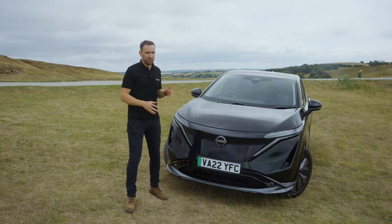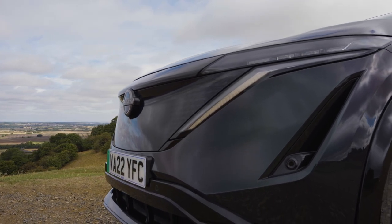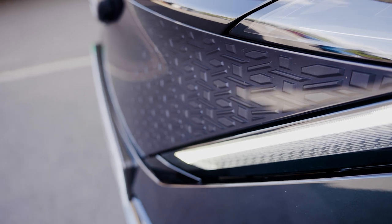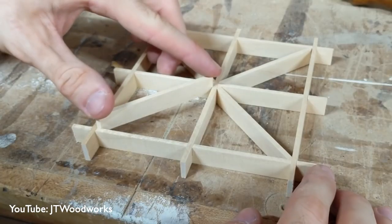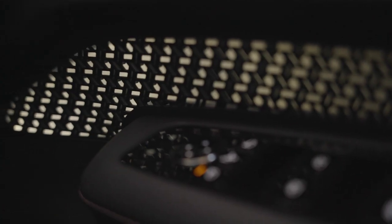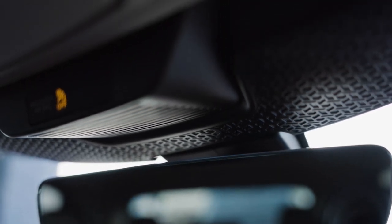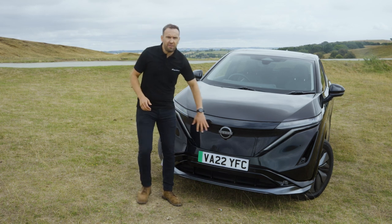The first striking detail you'll notice about the Ariya is the shield at the front, which has a Japanese Kumiko pattern running through it. Kumiko is a traditional Japanese technique of creating patterns using wood pieces and bars without any nails or glue, requiring meticulous attention to detail. Wherever you see this Kumiko pattern in various places around the Ariya, it signifies that attention to detail - where Nissan have really taken time to make the driving experience much better for the driver and passengers, whether that's comfort, safety, or confidence.